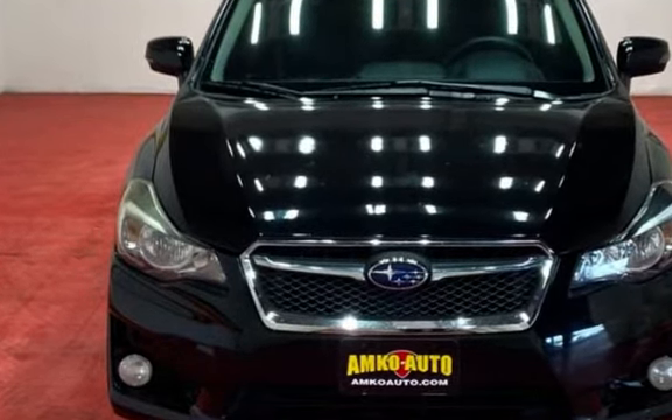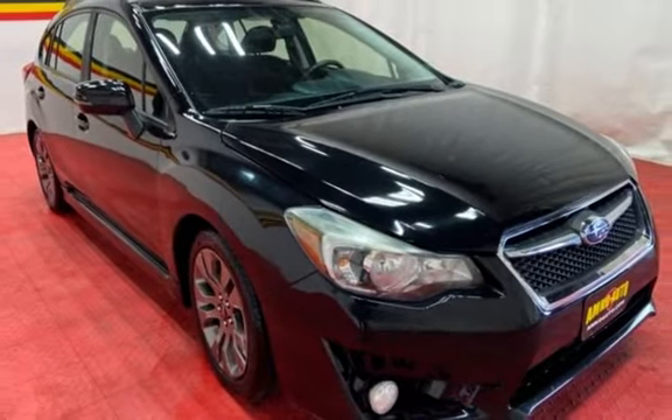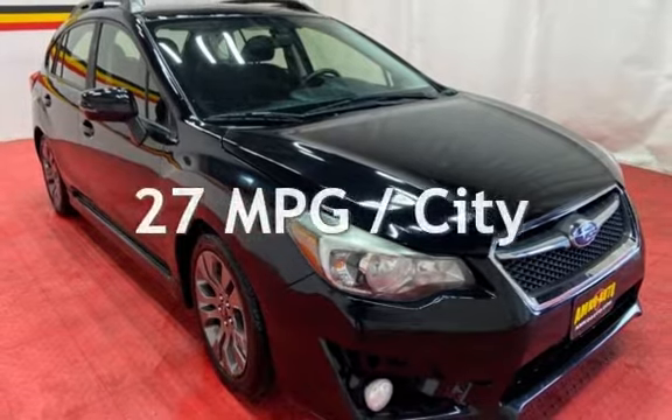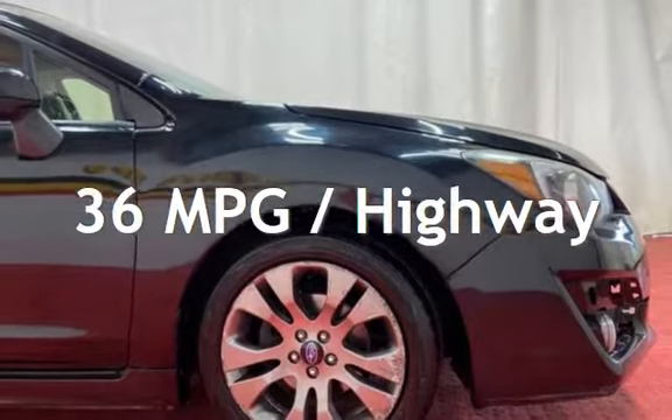This Subaru has less than 112,000 miles on the odometer. Estimated fuel economy for this vehicle is 27 miles per gallon in the city and 36 miles per gallon on the highway.